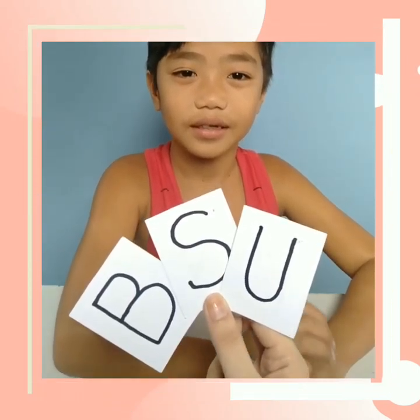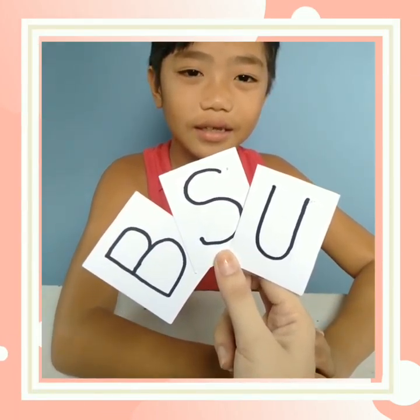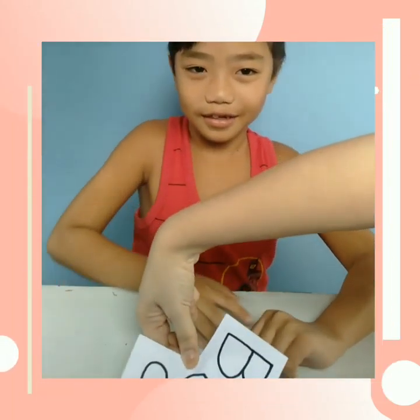So the first word is composed of the letters E, S, and U. What do you think is the mystery word?